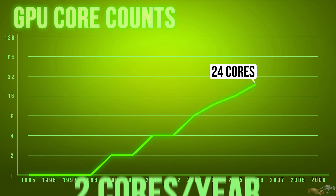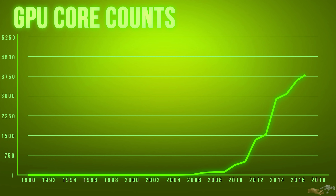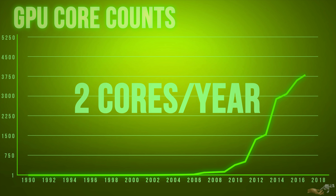2006 was an inflection point in GPU computing, where we saw a massive jump from 24 cores to over 5 times that — 128 by 2009. Progressing to present day, you can see that the shift in massive parallelism has been focused on more and more, from a rate of growth of about 2 cores per year to now about 200.